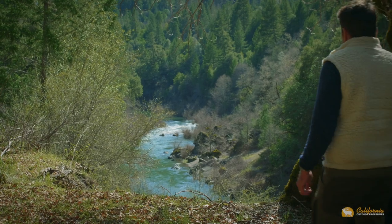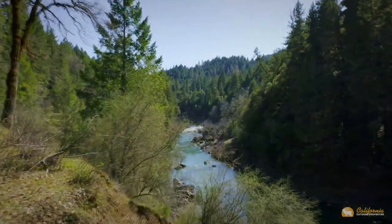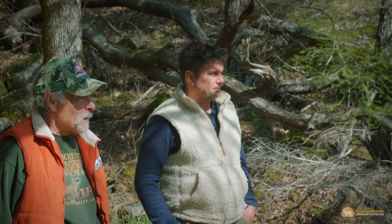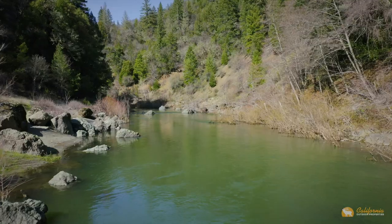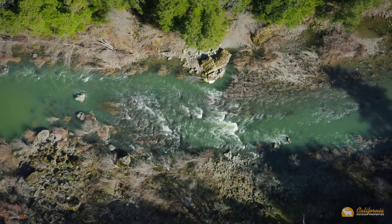Without a doubt, the crown jewel of the ranch is the lookout above the Eel River, with its jaw-dropping views extending over the magnificent river in both directions. From the lookout, it's just a few minutes' stroll down to the ranch's own private beach, with its deep pools spiraling around giant rock outcroppings.